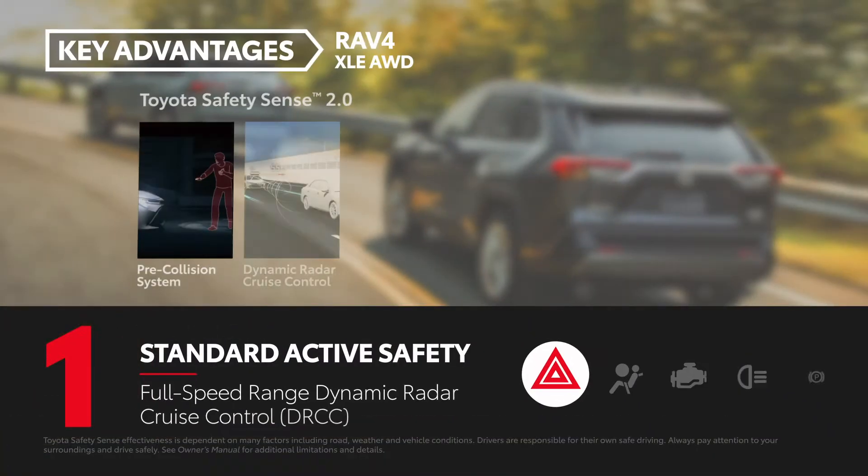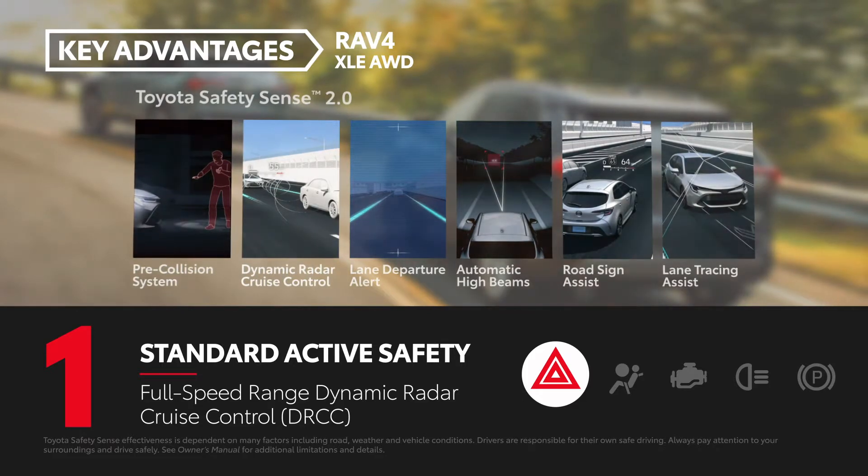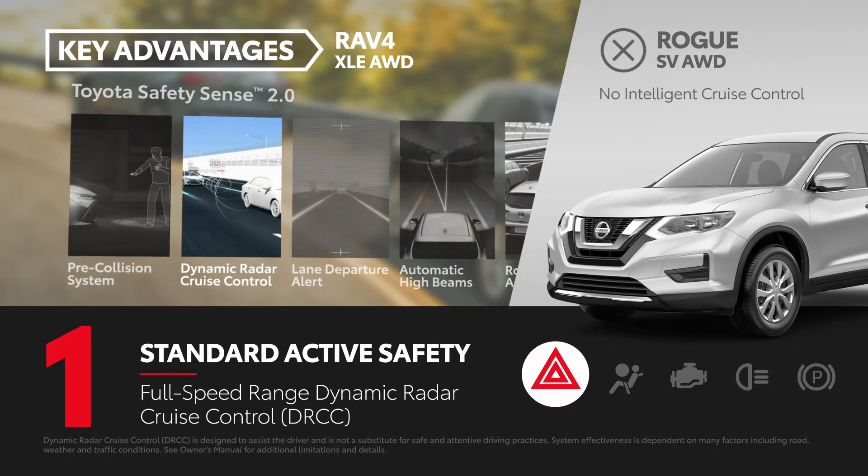Every 2020 RAV4 comes standard with the Toyota Safety Sense 2.0 suite of active safety systems, which includes the full-speed range dynamic radar cruise control feature. And while Rogue SV does come standard with some driver assistance technologies, it lacks Nissan's comparable intelligent cruise control system.